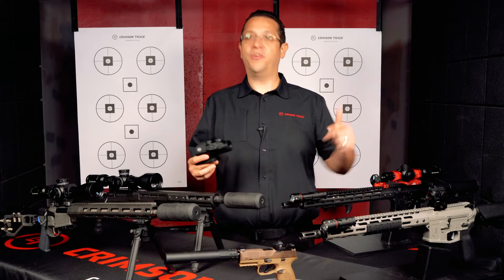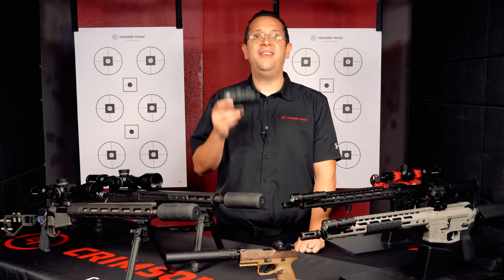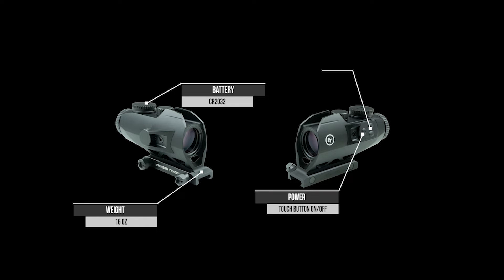Hello, I'm Ryan Donahue. Welcome to Crimson Trace. This is one of our test bays and today we're going to be looking at the CTS-1100. The CTS-1100 battle sight has been designed for easy acquisition and rapid engagement of close and medium range targets.